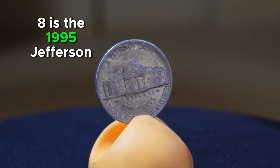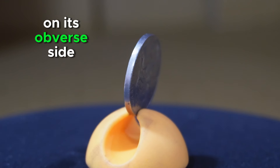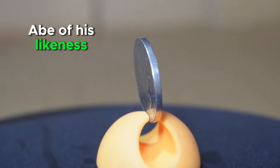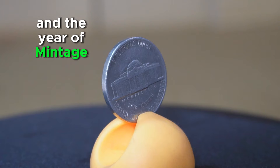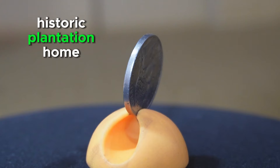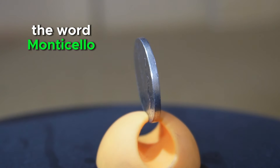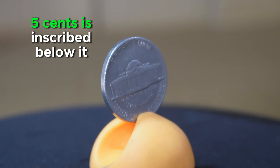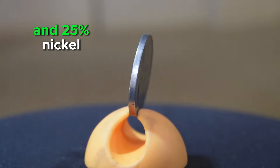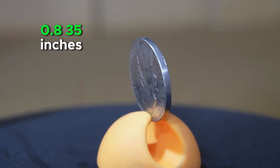Coming in at number eight is the 1995 Jefferson Nickel, a denomination of United States currency featuring a portrait of Thomas Jefferson, the third President of the United States, on its obverse side. This left-facing portrait, designed by Felix Schlag, is accompanied by the inscription of Jefferson's name above his likeness, while 'In God We Trust' and the year 1995 are positioned to the right. On the reverse is an image of Monticello, with 'Five Cents' inscribed below. The coin is composed of 75% copper and 25% nickel, with a diameter of 21.21 millimeters and a weight of 5 grams.